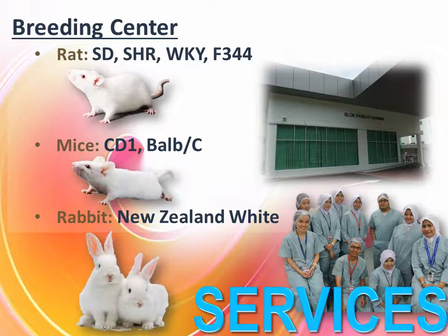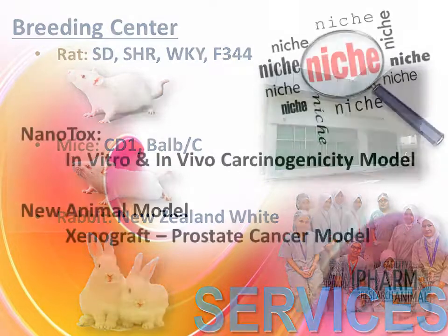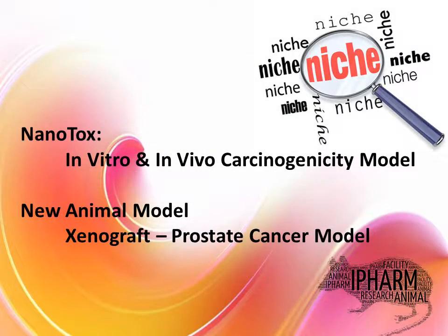IPARF will breed rats, mice, and rabbits for local and international demands, and explore the niche area in novel animal models.